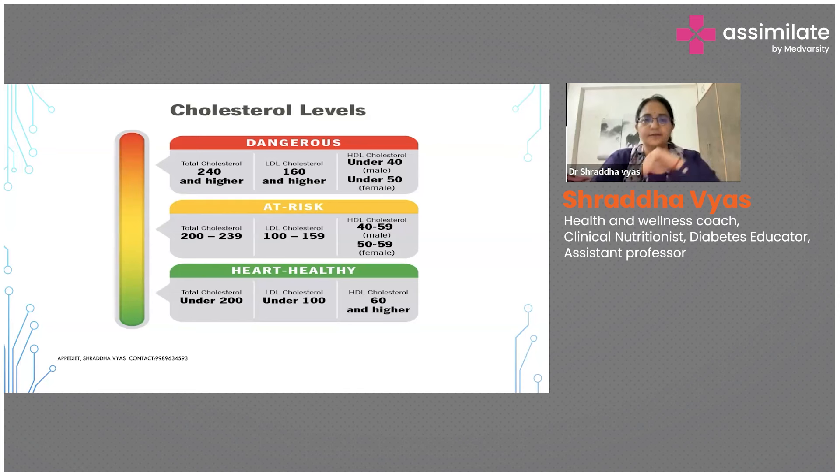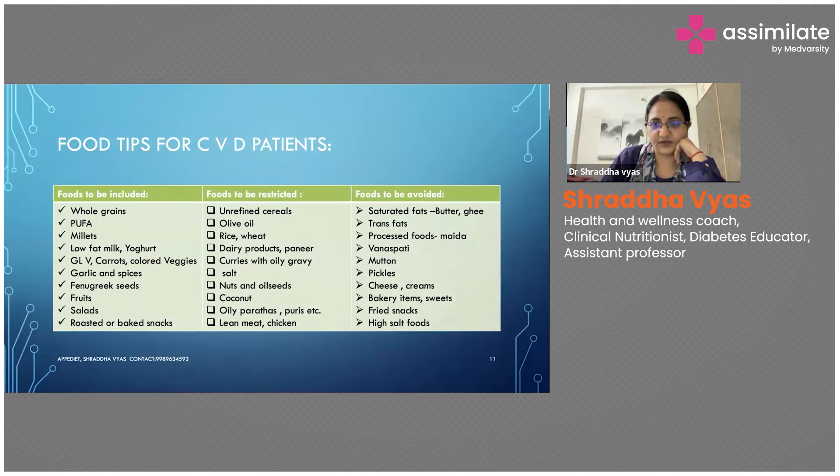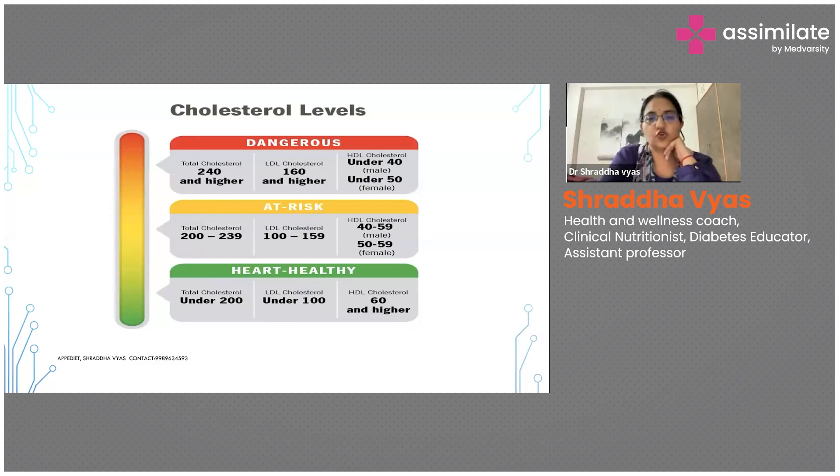Looking at cholesterol levels — heart-healthy total cholesterol should always be under 200. LDL cholesterol, that is low-density lipoprotein, should be under 100. HDL should always be 60 or higher — for males it should be 40 or higher, and for females it should be 45 to 60.